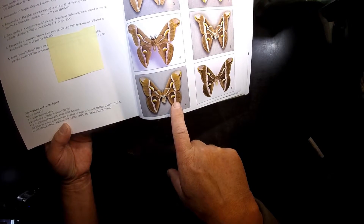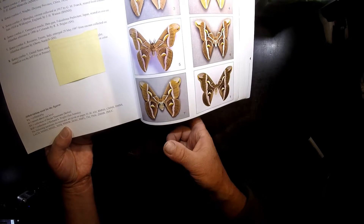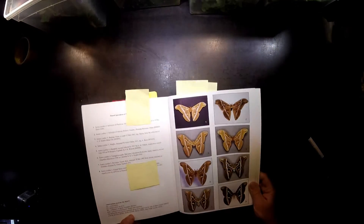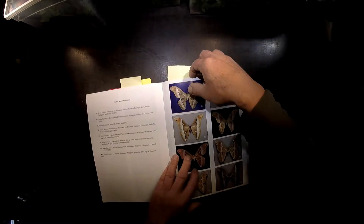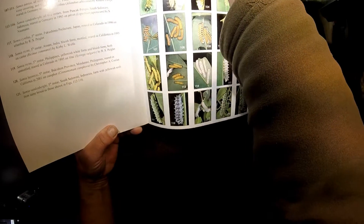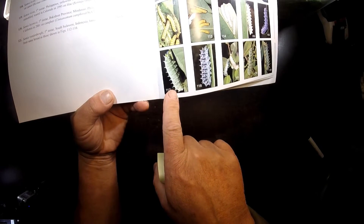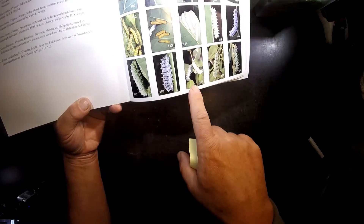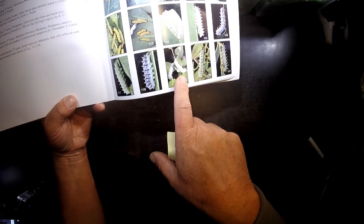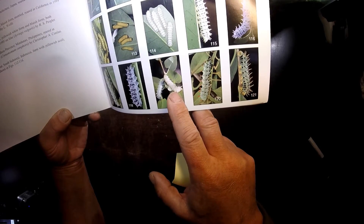Number seven is from Rovereto, Trento — Italy — from a cocoon collected on Ailanthus altissimus in 1997. That's about the species we have here: Saumia cintia. The caterpillar section is also very interesting — it's a page with caterpillars of different species of Saumia cintia. Here you see the fifth instar of Saumia cintia with bluish tips on the spines, and with number 119 you see the whitish form. We also have a form that stays in the fifth instar practically completely white with only a row of black spots on the sides.